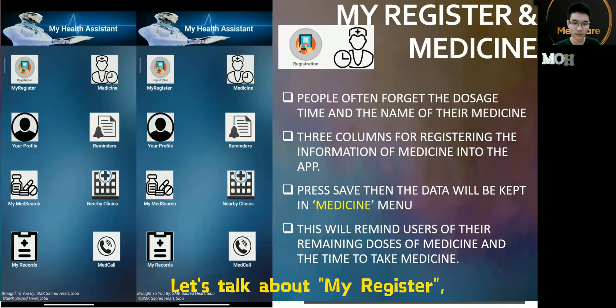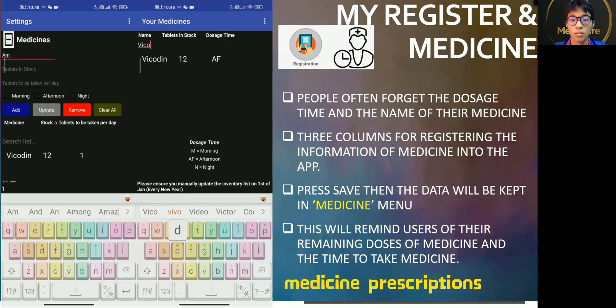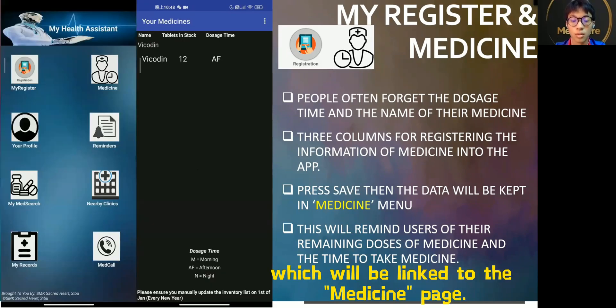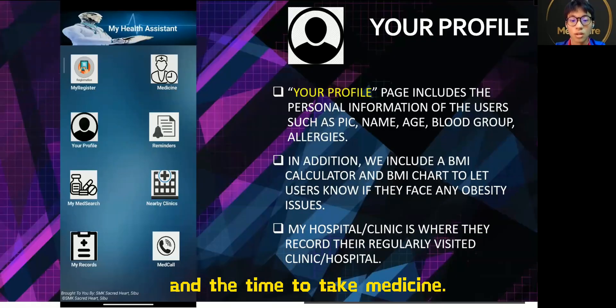Let's talk about MyRegister. There are three columns for users to register their detailed medicine descriptions, which will be linked to the medicine page. This will remind users of their remaining doses of medicine and the time to take medicine.